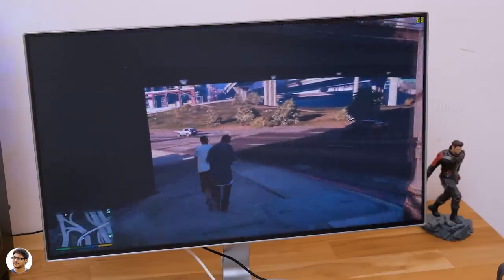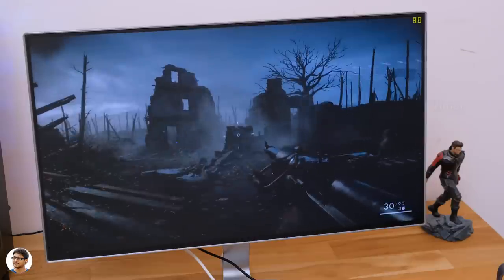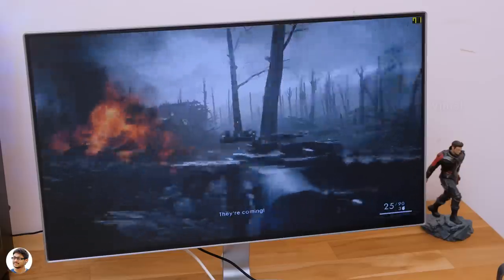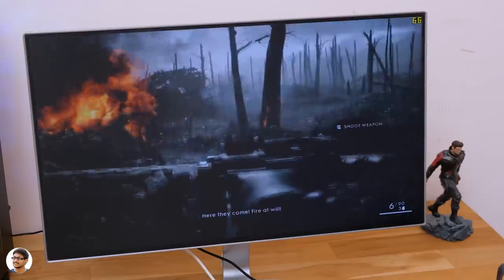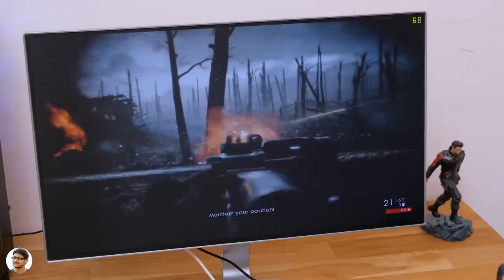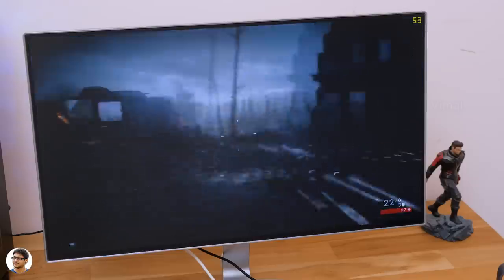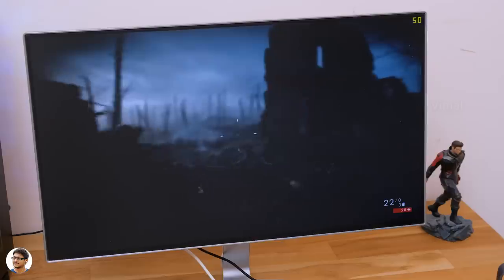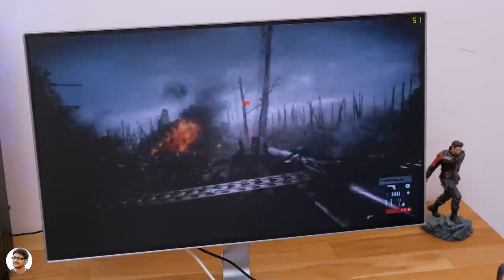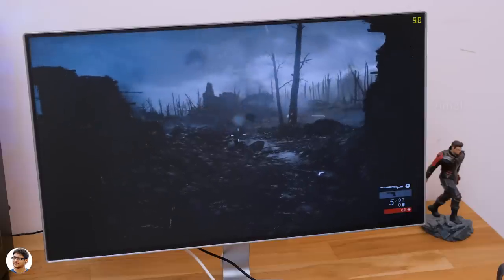Let's play one more game — Battlefield 1 — and check out the results. We're playing at 900p resolution with graphics set to low, getting around 70 frames per second on average without any lags or stutters. Bumping up the graphics from low to medium gives decently good results — 50 fps on average. My conclusion: you can play most games at 900p with excellent results even on medium or high graphics, and 1080p gaming is also possible at low graphics settings.